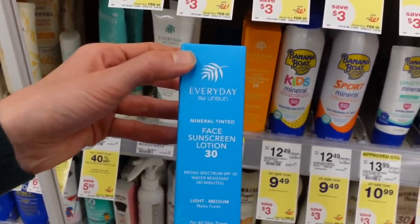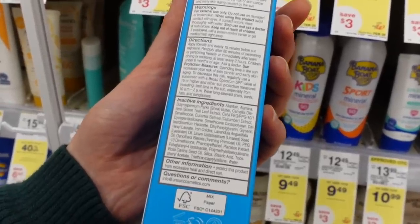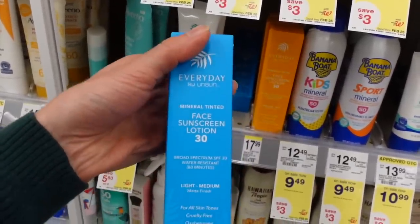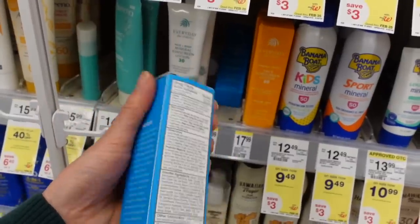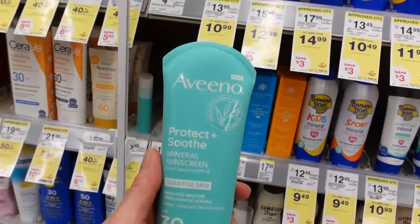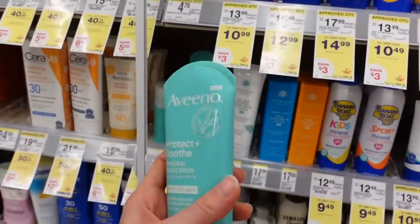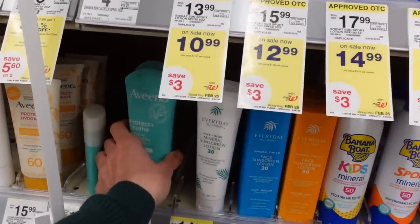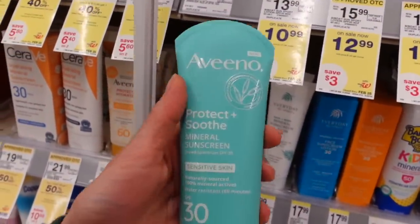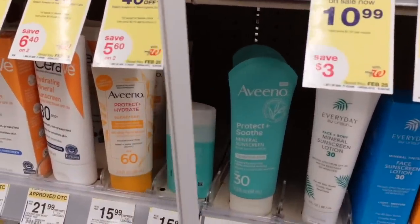I've heard good things about this Every Day by Unsun — it's a tinted mineral sunscreen, but I believe it has lavender oil in it, which is fragrance. So if you're allergic to fragrance there's a good chance this would not work out for you. Looks like Aveeno changed up their packaging. This is zinc and titanium dioxide, SPF 30, and it says new — so I wonder if it's a newer formula beyond just the packaging change. Comment below if you've tried it, as their mineral sunscreens have always been a touch on the casty side.